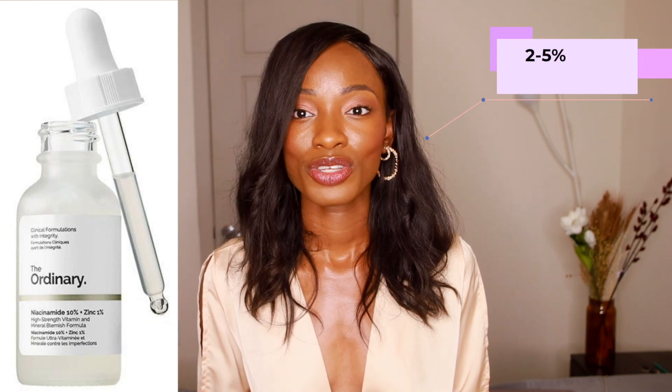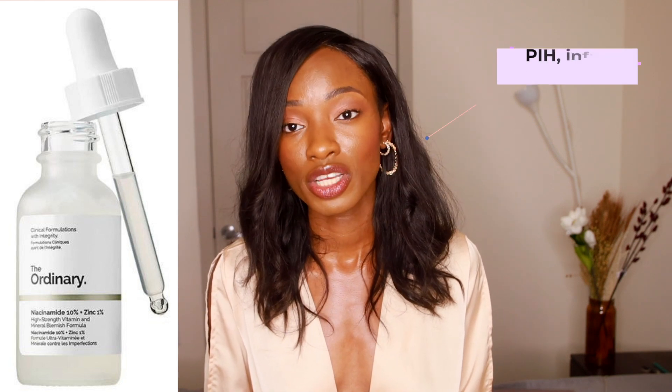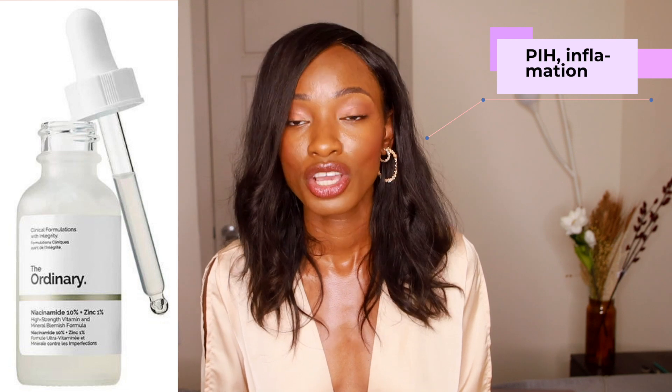Number five and the final product on my list is Niacinamide 10% plus Zinc 1%. I put this on my list because niacinamide works great at 2 to 5%. Anything greater than 5% could potentially irritate the skin, triggering those melanocyte cells to produce more melanin, causing more inflammation and hyperpigmentation - which is not what we want. Stick to niacinamide between 2 to 5% and you'll get amazing results. It might not happen as quickly, but over time you'll love the results on your skin.